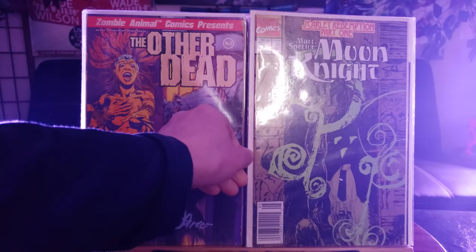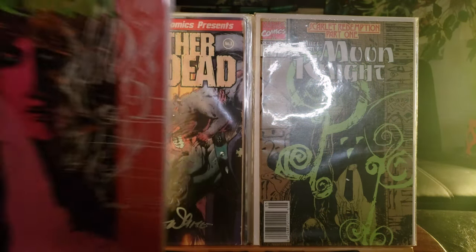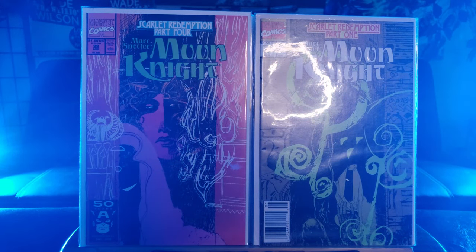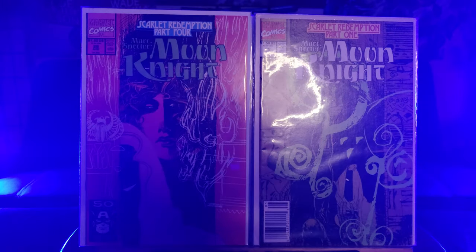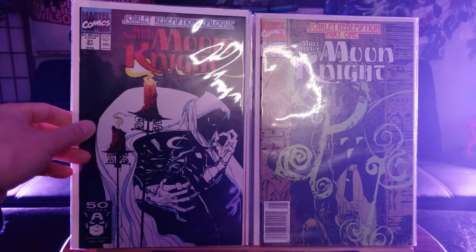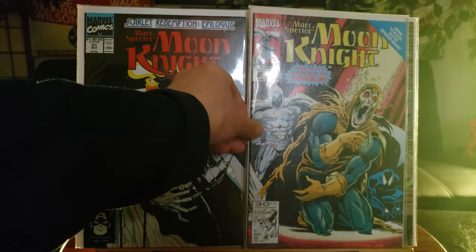We have Moon Knight Number 26 — Scarlet Redemption Part 1. Here is Scarlet Redemption Number 29, Moon Knight. Continuing on, Number 31. And here is Number 33 with Hobgoblin.